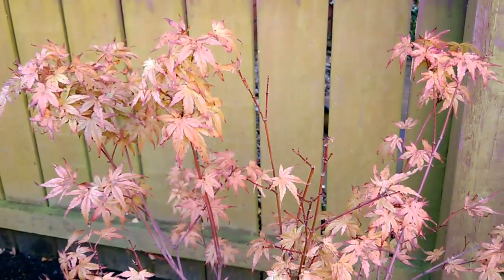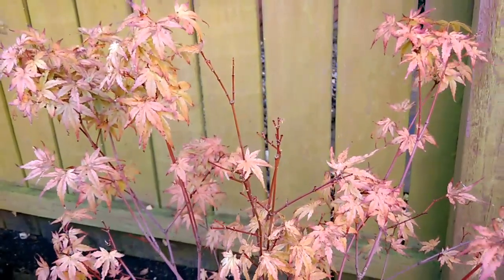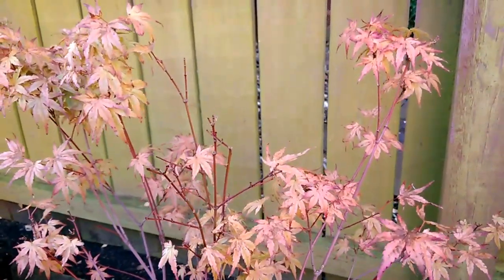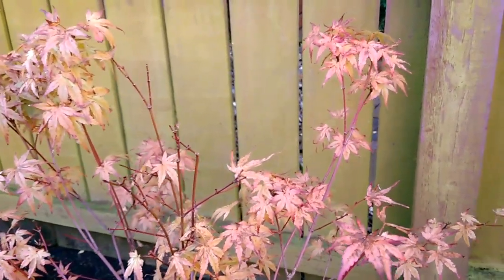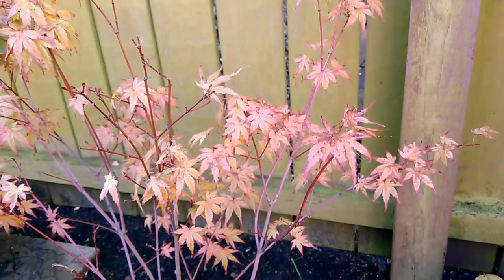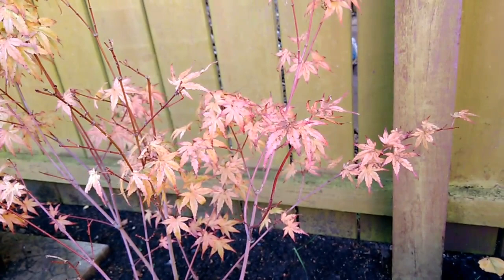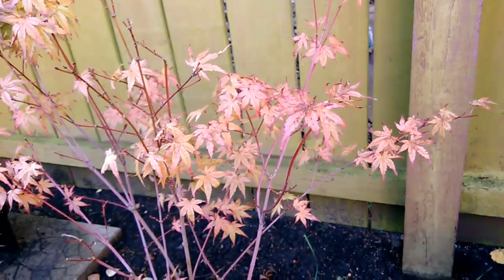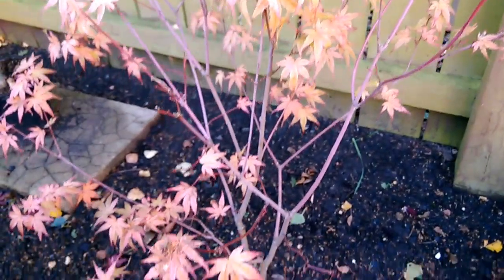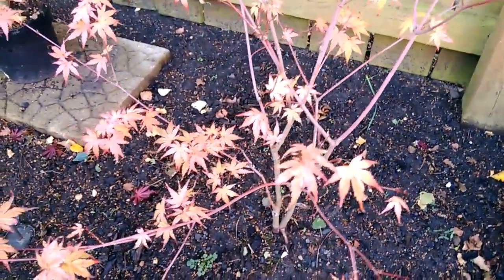This is one of the first Japanese maples in the ground that is losing its leaves quite quickly now, as you can see by some of the bare stems. You can see those browny red patches on some of those leaves which are dying off, and bare spots on the tree.